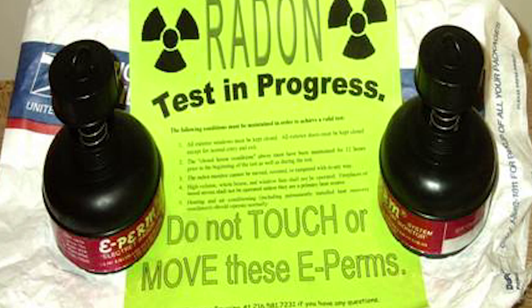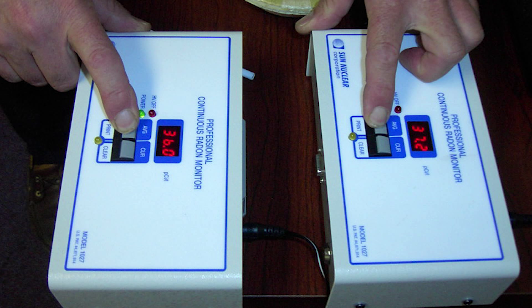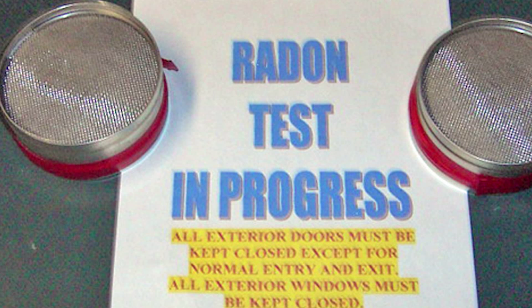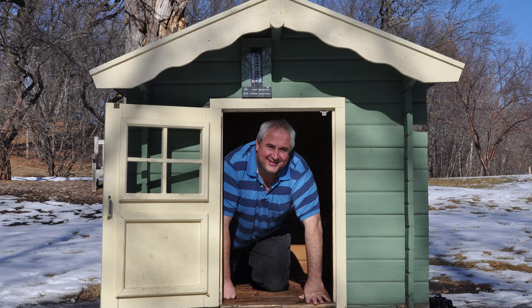Radon is a leading cause of cancer among non-smokers in the United States and can be easily mitigated and removed as long as it has been identified. The EPA recommends testing of all homes and buildings for radon gas.